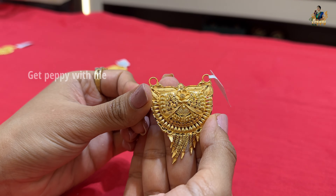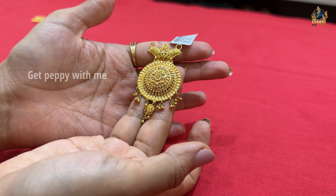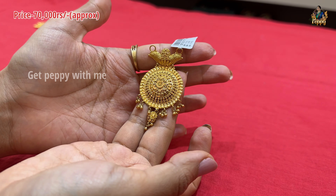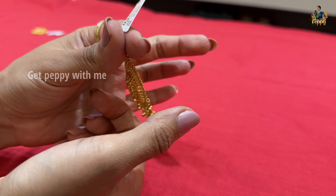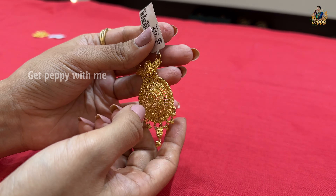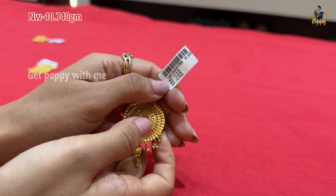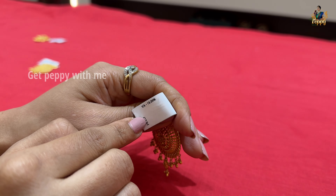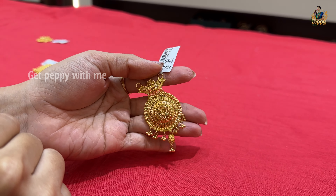This is a very beautiful mangalsutra pendant. Its price will be close to ₹70,000 approximately. You can put it in holes in a black chain. It is very glossy in gold. Net weight is 10.740 grams. The wastage code is 19.29%, so this piece is also very beautiful at ₹70,000.